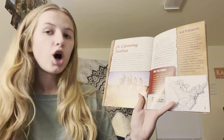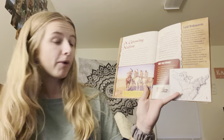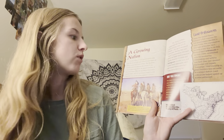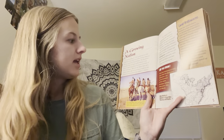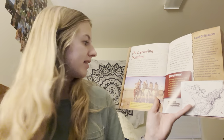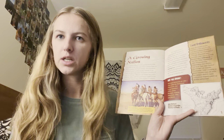A Growing Nation. On September 3rd, 1783 — wow, that's a long time ago — representatives from Great Britain and the newly formed United States of America signed the Treaty of Paris. This document formally ended the American Revolution. It also made the Mississippi River the western boundary of the United States.